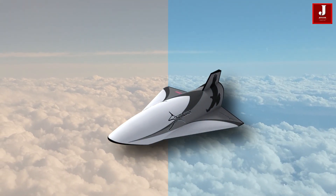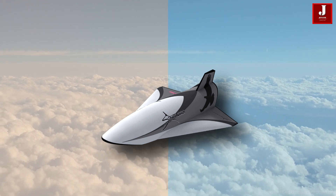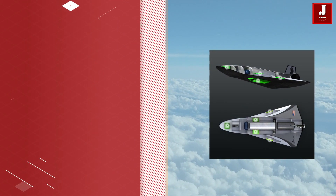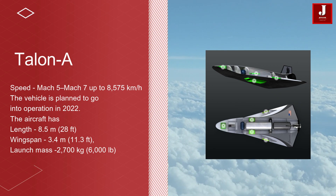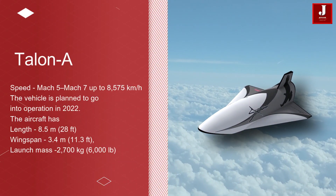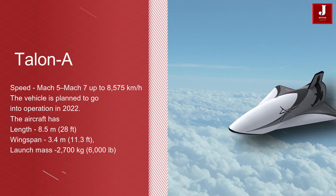Stratolaunch is working on Talon A, a reusable, rocket-powered hypersonic flight vehicle capable of speeds ranging from Mach 5 to Mach 7, or up to 8,575 kilometers per hour. The vehicle is set to enter service in 2022. The aircraft is 8.5 meters long, has a wingspan of 3.4 meters, and a launch mass of approximately 2,700 kilograms.